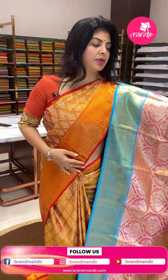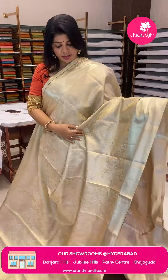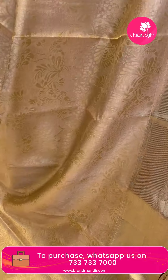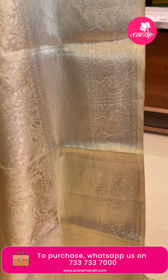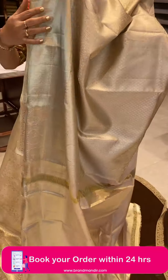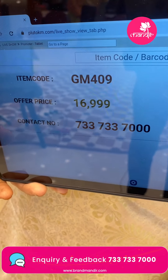Next saree: lovely beige tissue saree, beautiful. Stems with leaves and small florals. Border with cross stripes, peacocks and floral vines. Pallu with antakoda cross sticks, florals and floral vine borders. Blouse tissue blouse self. Pricing: ₹16,999. GM 409 is the code.